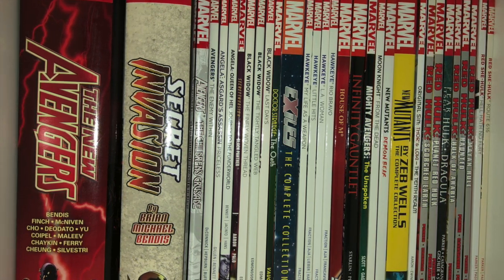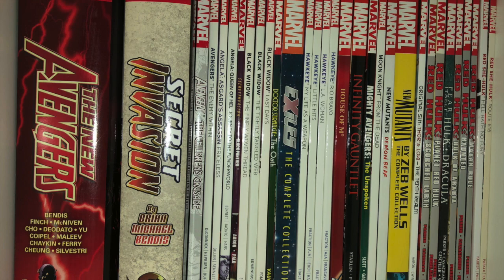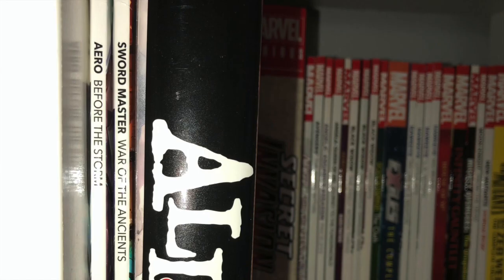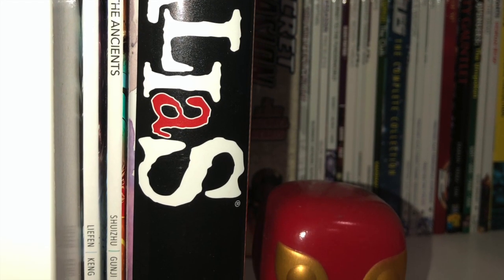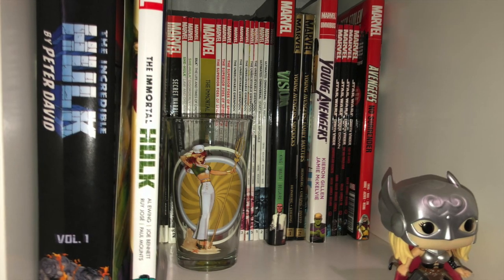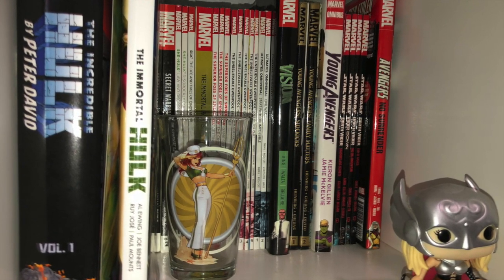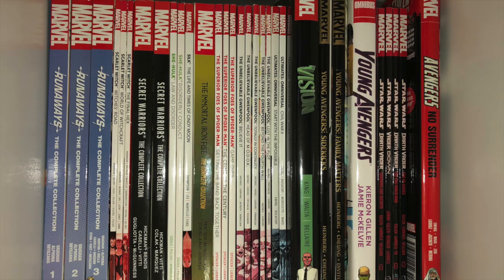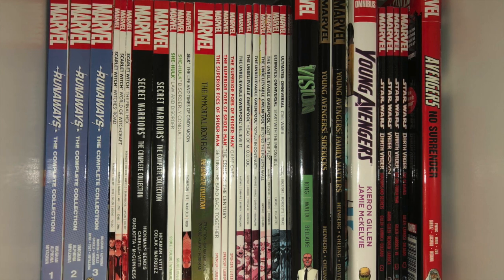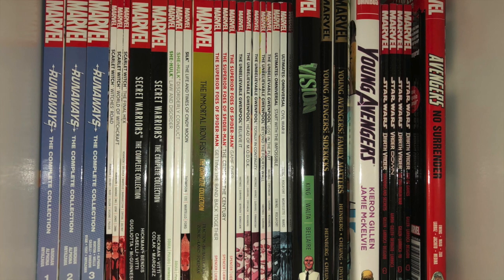And we move on to Original Sin: Thor and Loki, Red Hulk series from Jeff Parker leading all the way up to Red She-Hulk. A couple new entries into the collection: Arrow and Swordmaster along with the Alias MAX omnibus. And this one which has more random series including The Incredible Hulk by Peter David Omnibus Volume 1 and The Immortal Hulk oversized hardcover volume 1. I need to get volume 2 of both of those. Here we have Runaways Complete Collection.